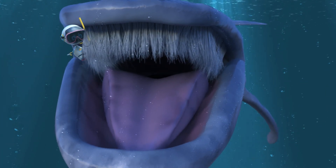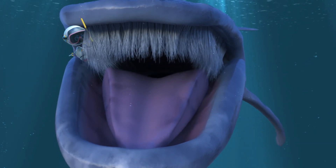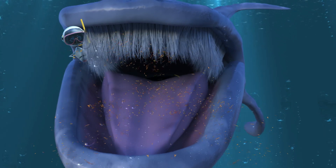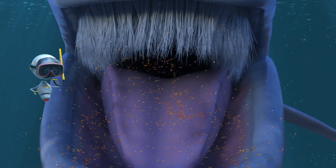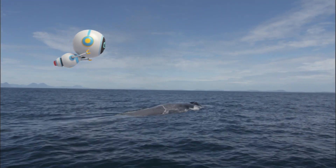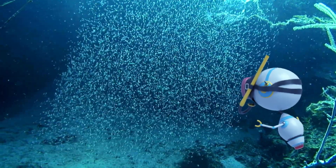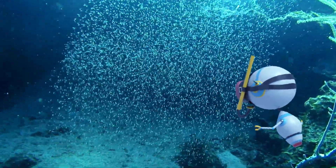Instead of teeth, blue whales use baleen to catch their food. The whale sucks in a huge volume of water and shrimp-like krill into its mouth, then uses its huge tongue to push the water through hundreds of baleen plates. The krill are trapped and swallowed, and the water is released back into the ocean. The whale will trap and eat up to 40 million krill each day.